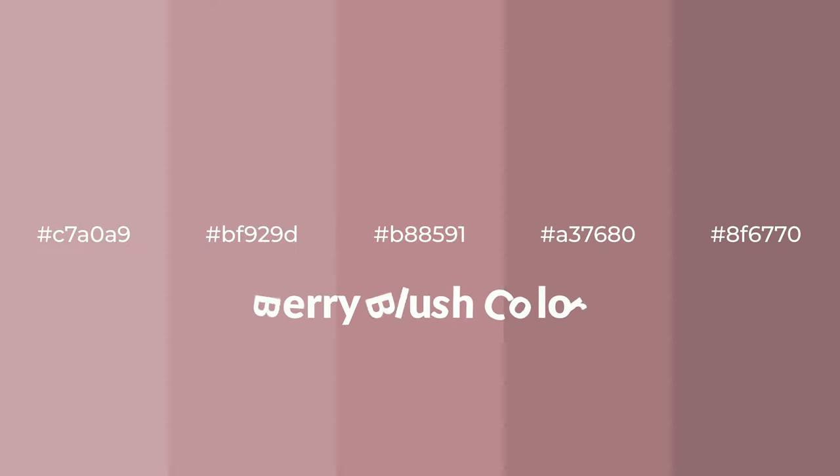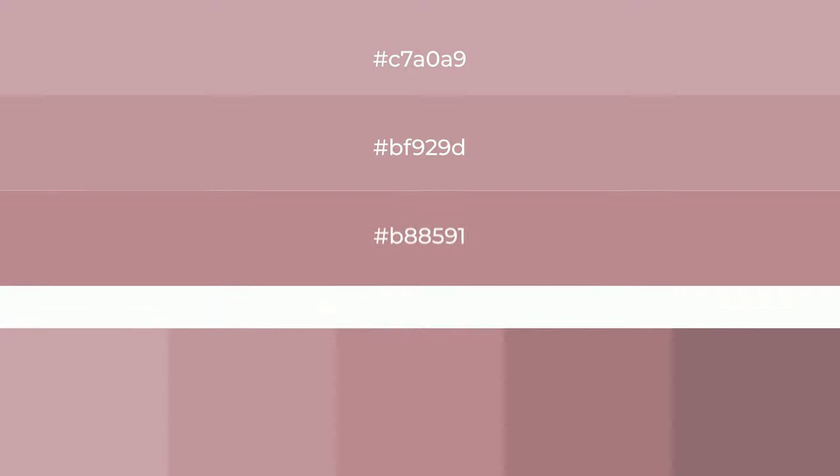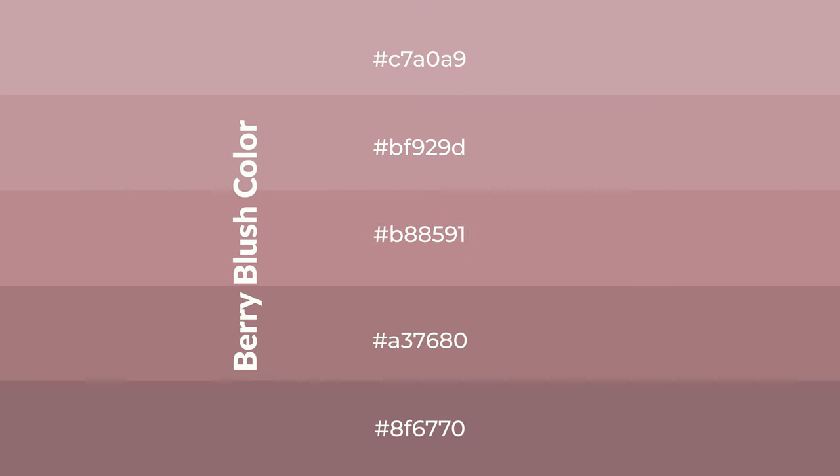Warm shades of berry blush color with brown hue for your next project. To generate tints of a color, we add white to the color. Tints create light and exquisite emotions. To generate shades of a color, we add black to the color, and it is used in patterns, 3D effects, and layers. Shades create depth and drama.